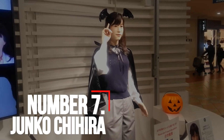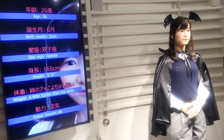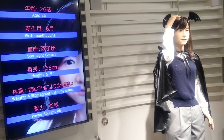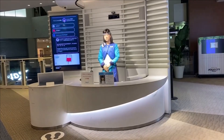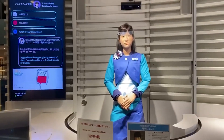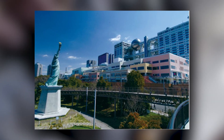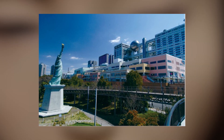Number 7: Junko Chihira. Known to be the best service humanoid robot, Junko Chihira is said to top the list of the most attractive female humanoid robots. Created by Toshiba, she is a very realistic-looking android who works in a tourist information center in Japan. Junko is a multi-talented humanoid robot — well-versed in Japanese, Chinese, and English. She made her debut in Aqua City Odaiba, a shopping center on Tokyo's waterfront, in November 2015.